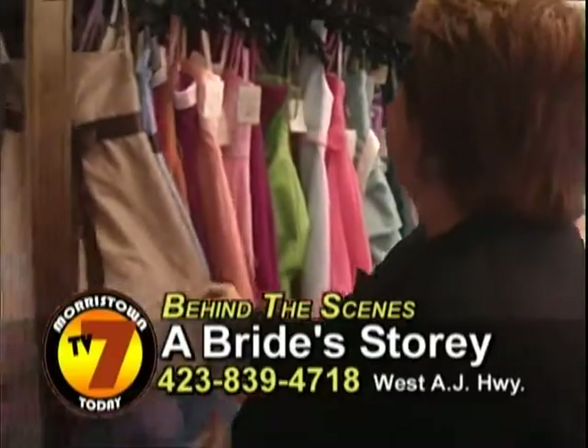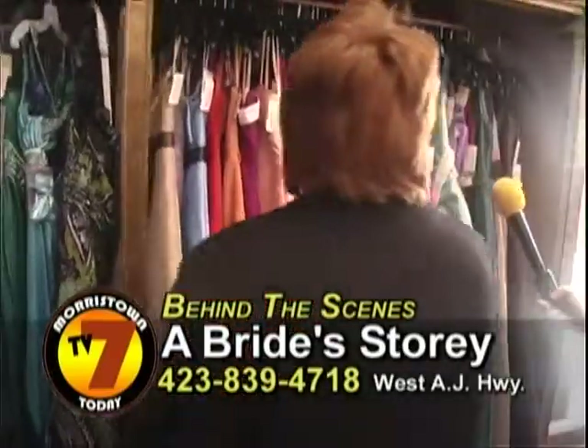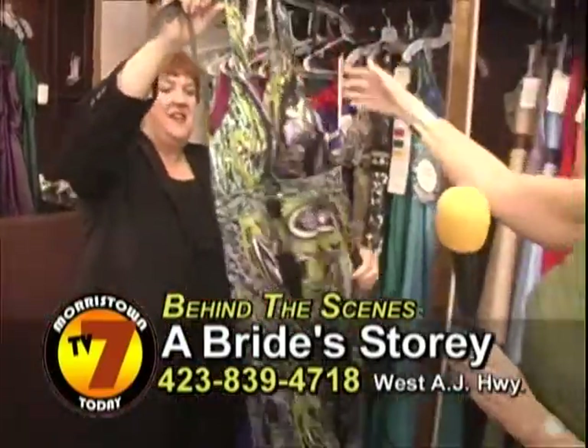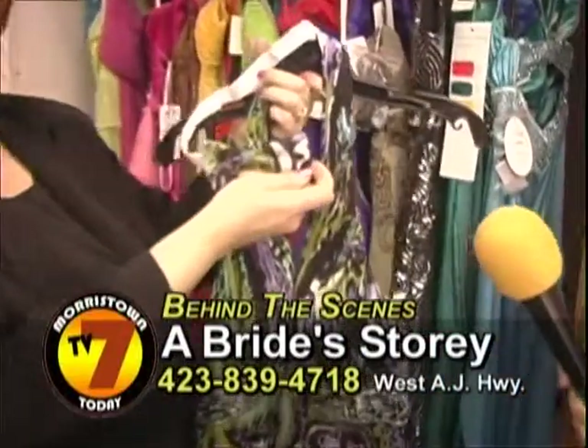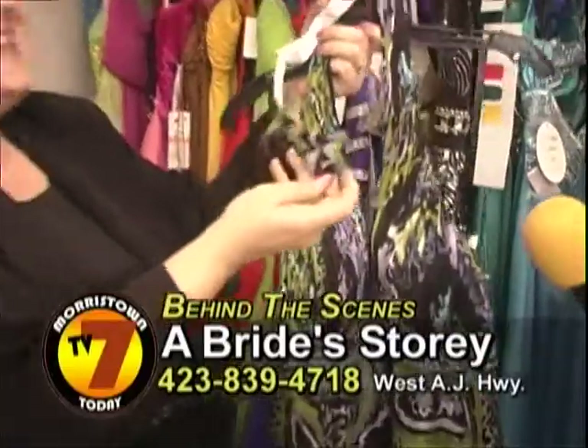We have different dresses for all the flower girls and junior bridesmaids. This is a special occasion wear dress, but check it out — all their dresses come with a matching bow tie for the guy. Isn't that great?